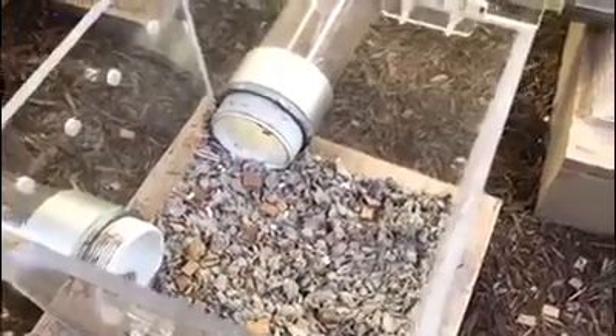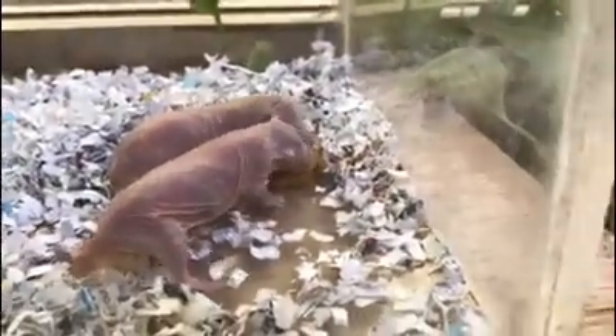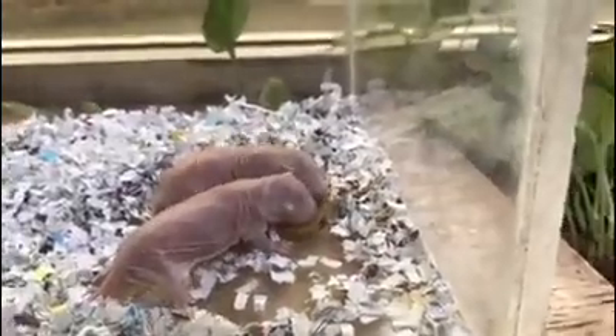Our other mole rat colonies — these guys don't really use the bathroom in one specific area — but other colonies will have a specific bathroom compartment, as well as a specific kitchen. And if we put the food in another box, they will carry it to their designated kitchen.